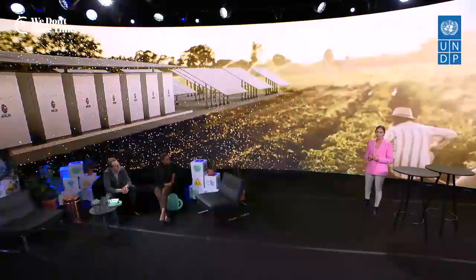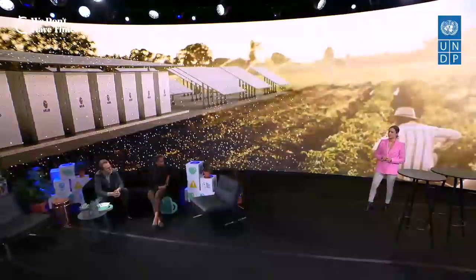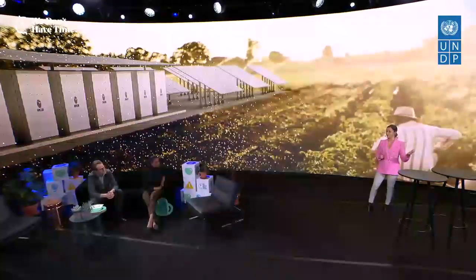The quick answer is nature has its limitations. Rivers run dry. It's not always windy or sunny. But our homes and industries need power 24-7 regardless.